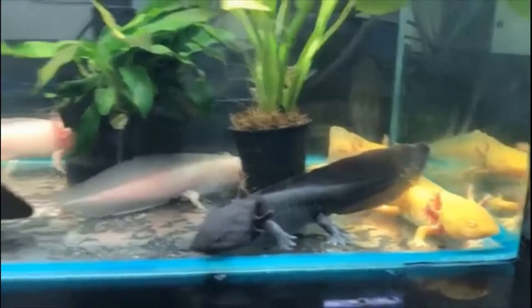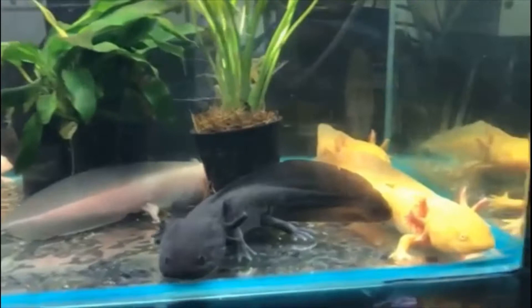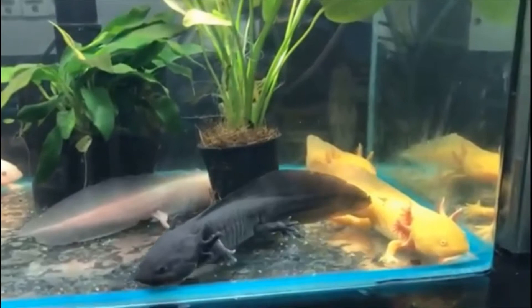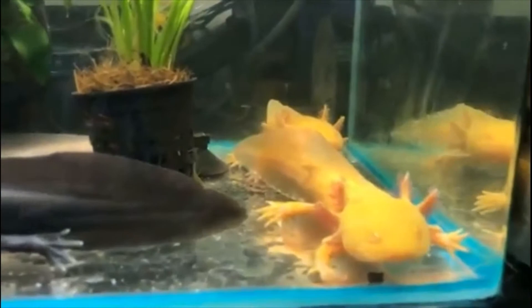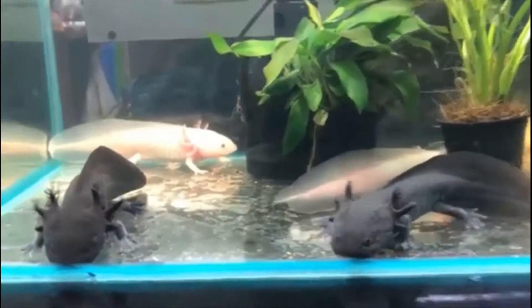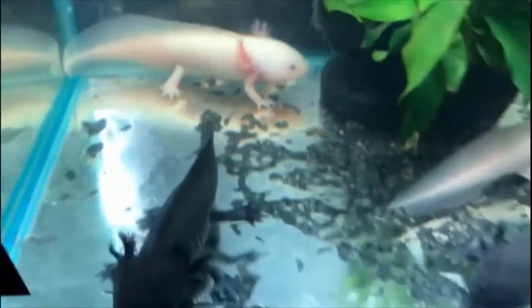Water hardness should be between 7 to 8 dKH. These creatures are known to produce a lot of waste, so you would have to be more proactive about changing the water to ensure your axolotl doesn't get sick because of ammonia and nitrate levels. You should also be careful about the type of filter to be used, since axolotls prefer still water.